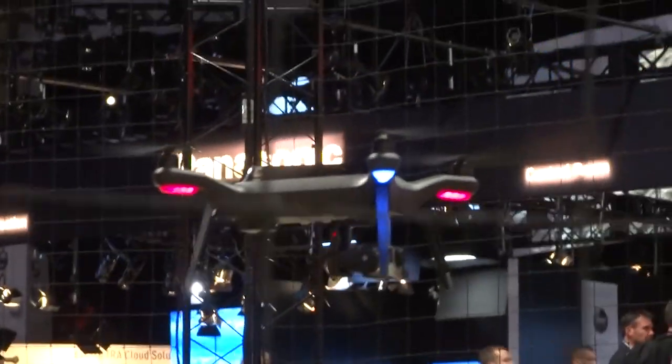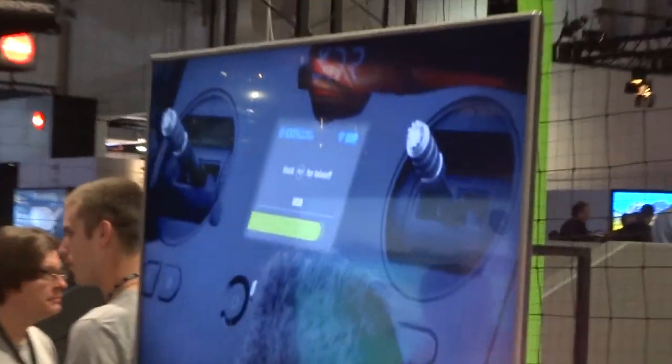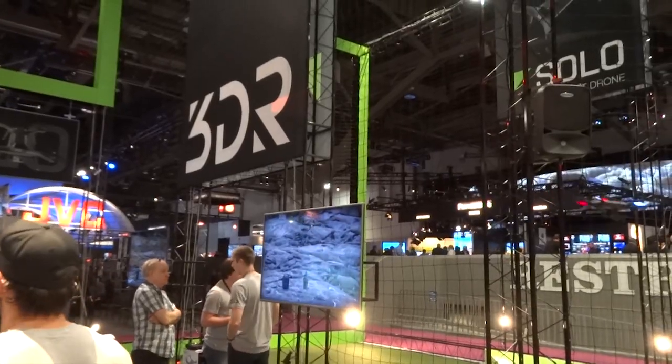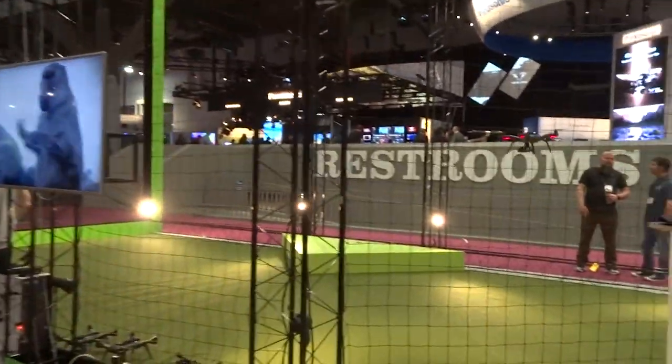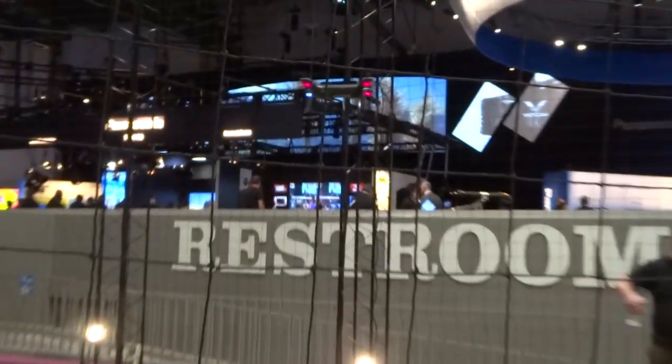3DR has the largest showroom featuring the new Solo quadcopter. It comes included with a simulator — even a clever beginner can learn to fly. The Solo has a 1GHz Cortex A9 processor running on a Linux platform.